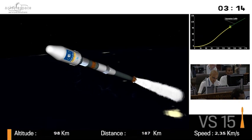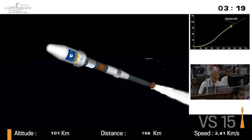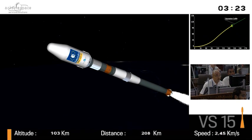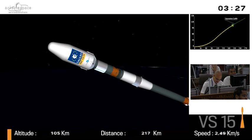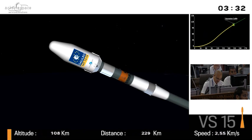And it has handled, in one version or another — this is an updated version for French Guiana — all types of missions: from telecoms, Earth observation, to weather, science probes, and Mars missions even. And it's the only manned vehicle able to reach the International Space Station.